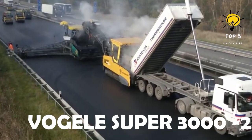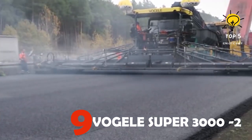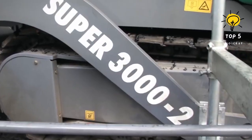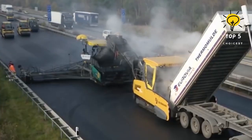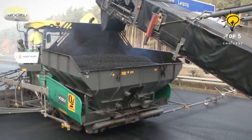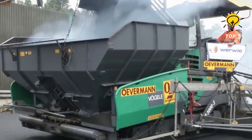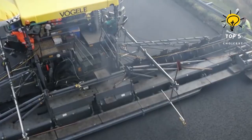Number 9: Vogel Super 3000-2. Step into the world of advanced paving technology with the Vogel Super 3000-2. This high-performance asphalt paver redefines efficiency and precision in road construction. With its cutting-edge features and innovative design, the Super 3000-2 stands as a symbol of excellence in asphalt paving. Equipped with state-of-the-art technology, it ensures optimal material handling.